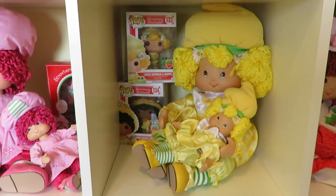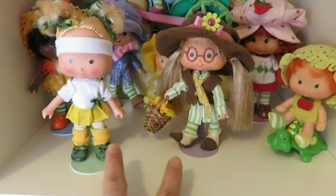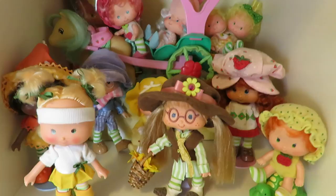Coming up here there are three custom dolls that I made: Tea and Honey, original Banana Twirl, and Plum Pudding as a boy. And Strawberry — that's also the Strawberry Shortcake from the 90s.